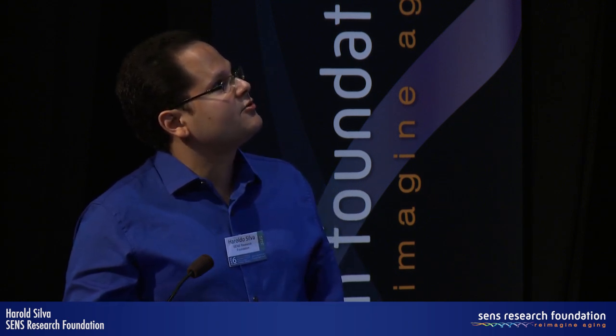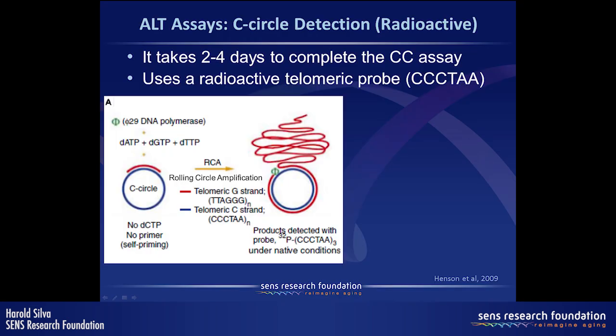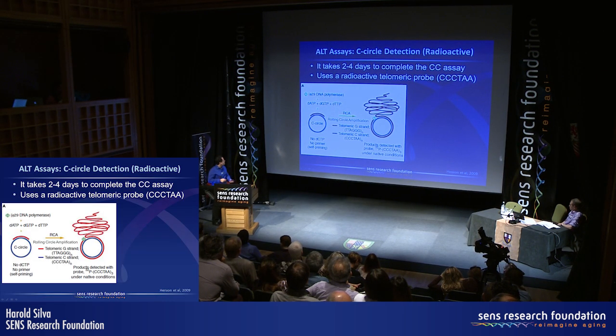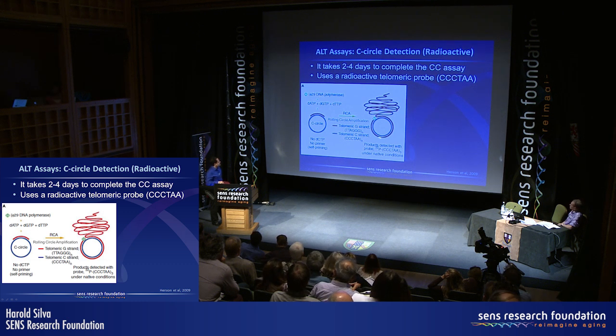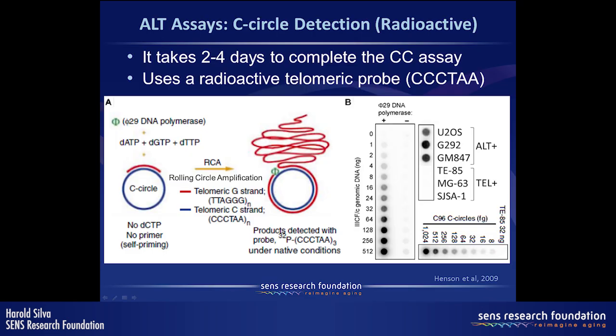The extra-chromosomal telomeric repeats are circular and present only in ALT cells. These C-circles are partially double-stranded, with the intact circular strand being C-rich — the CCCTAA strand. In the C-circle assay, detection is achieved by rolling circle amplification: incubating the circles with phi29 DNA polymerase amplifies the TTAGGG strand many times, generating very long strands that can be dot-blotted and detected by a radioactive probe. In ALT cells you see very intense signal; in telomerase-positive cells, only background.